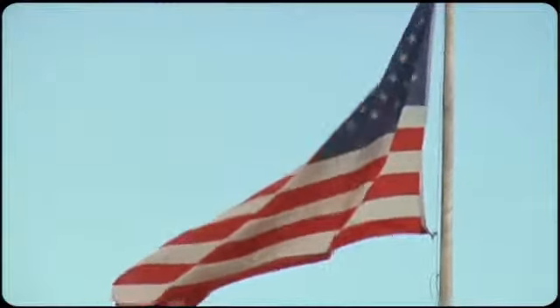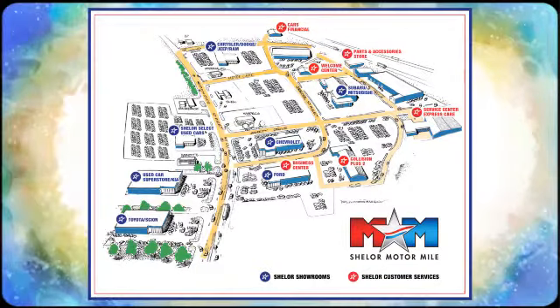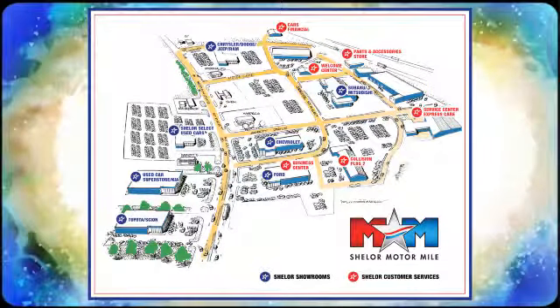Hurry in today for a test drive. Come visit us on the Motor Mile where you're always a name and never a number. Call, click, or stop in. We're conveniently located at 200 Motor Lane in Christiansburg, Virginia.